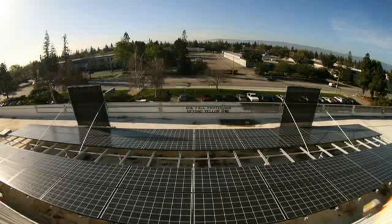Here is a demonstration of National Semiconductor's SolarMagic technology, enabling solar arrays to recoup power lost due to shading, dirt, and other debris.